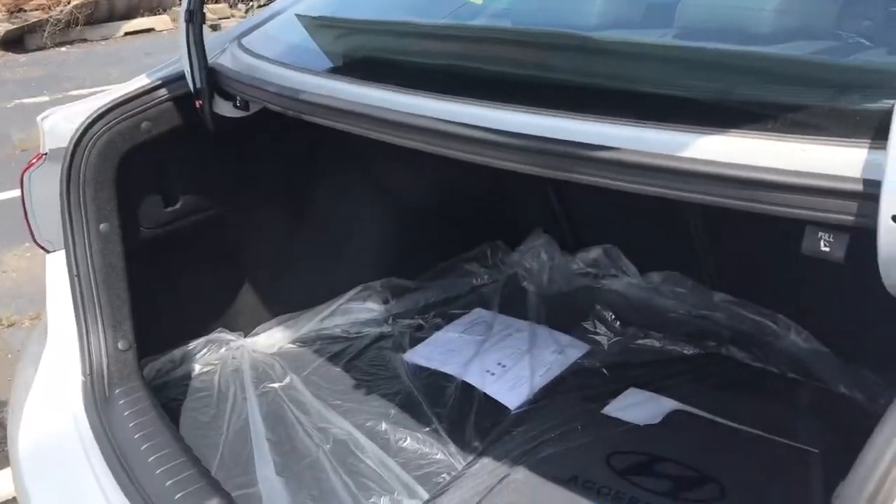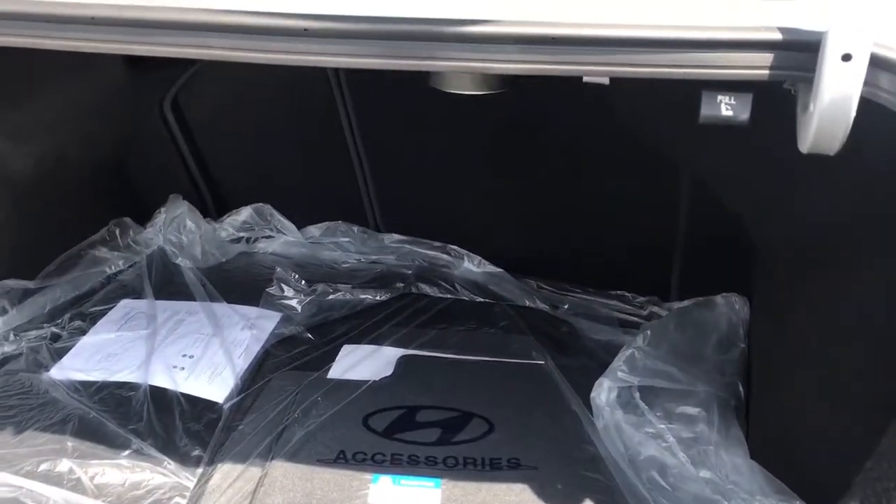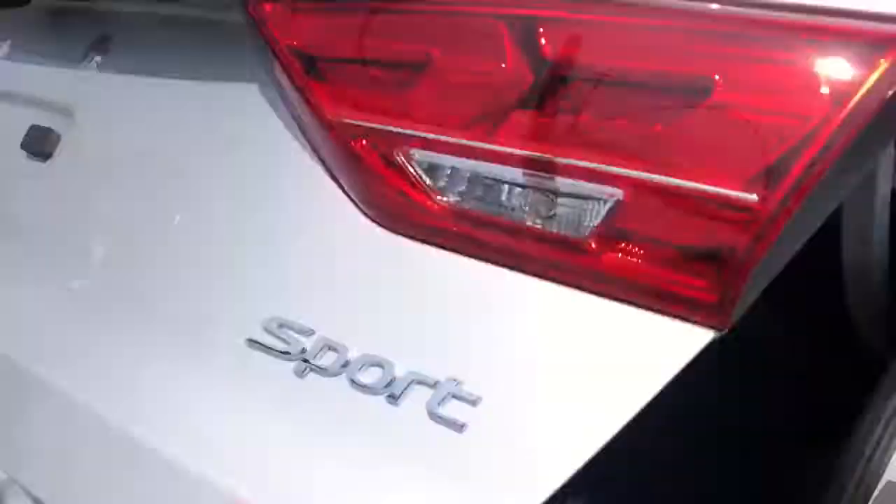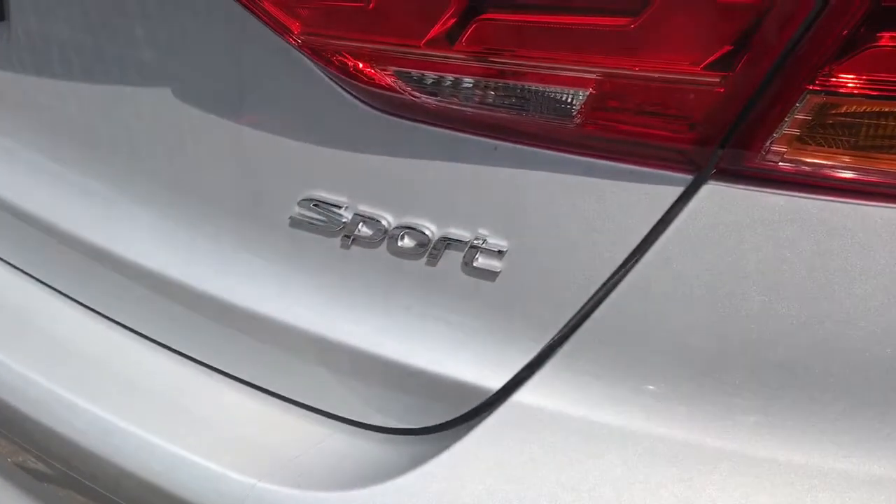Here is the trunk for the car. You can see it's a big roomy trunk just like any other Elantra. Back seats are 60-40 split. I'm going to close this trunk here and you can see the little sport badge.